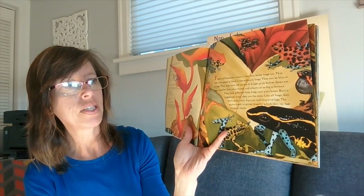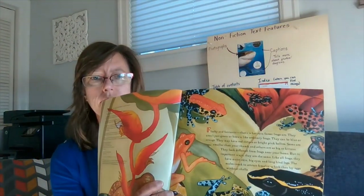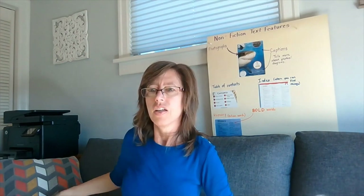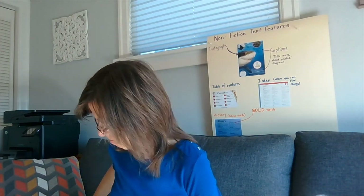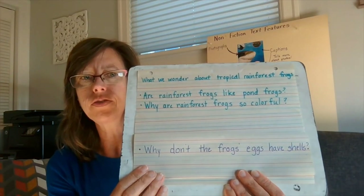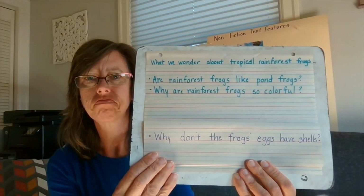The males croak to attract females, which then lay eggs without shells. I'm going to stop here. Based on what you just heard, what are you wondering? I've heard some third graders add the question: why don't frog eggs have shells? Let's see if we find out if that wonder is answered as we read on.